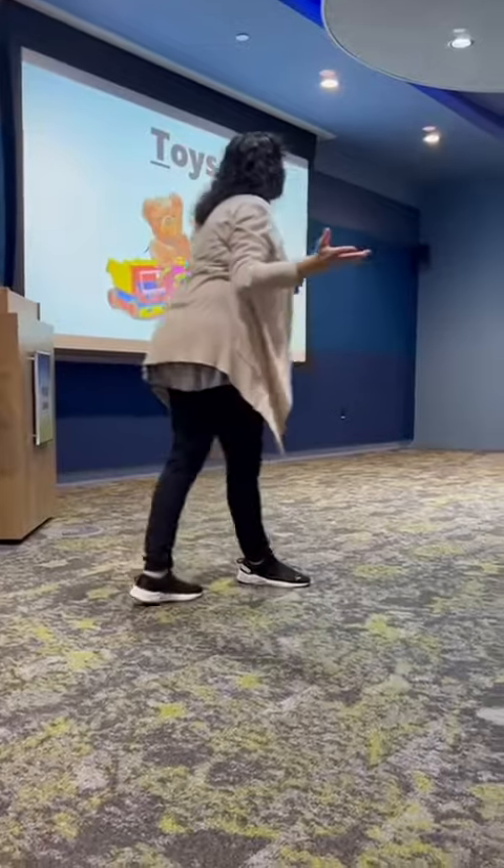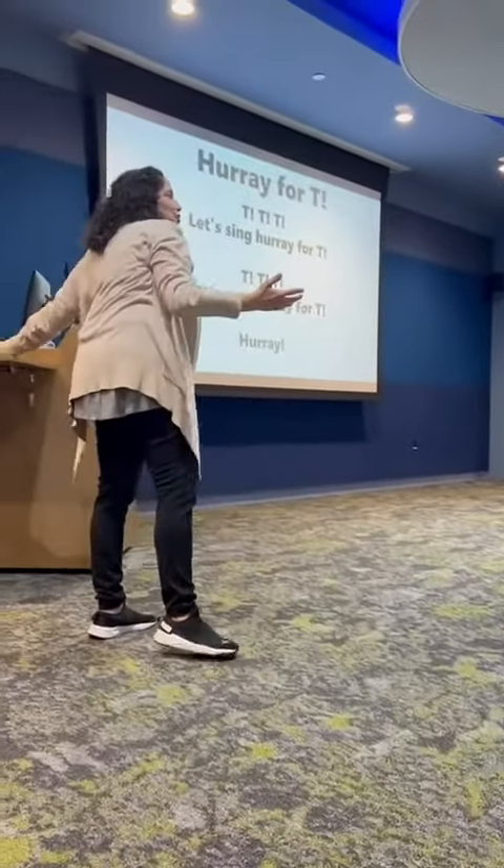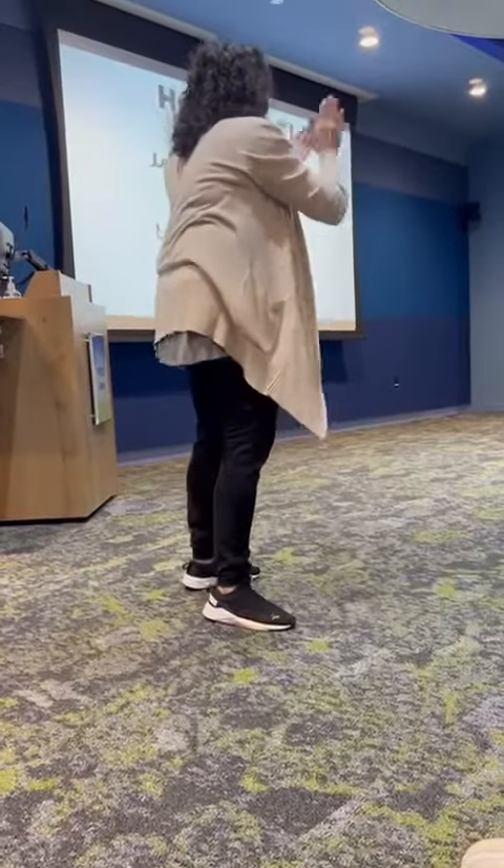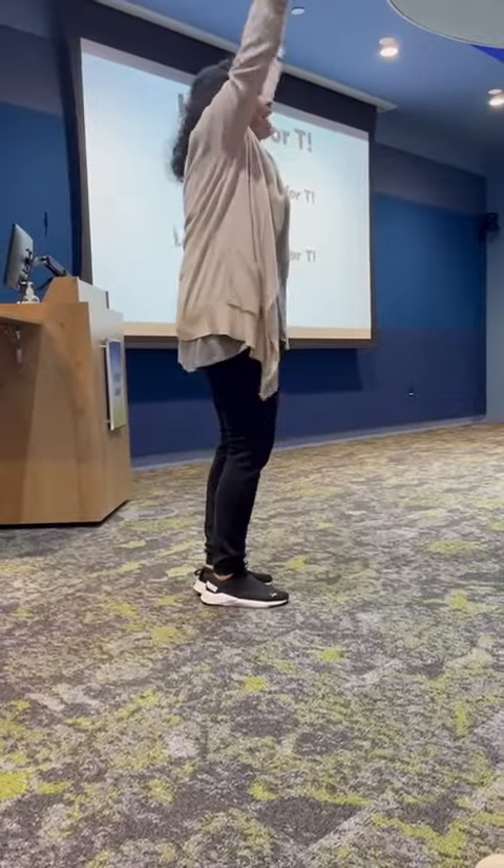Today's letter of the day is T. Let's all sing hooray for T. T, T, T. Let's sing hooray for T. T, T, T. Let's sing hooray for T. Hooray!